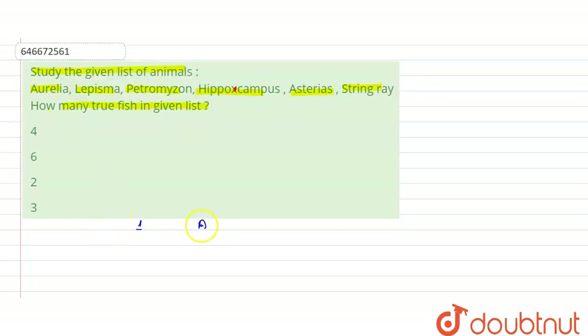The first one, Aurelia, belongs to the phylum Coelenterata. So it is not a fish and has been excluded.